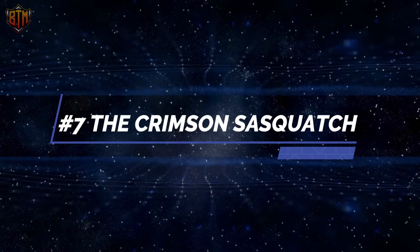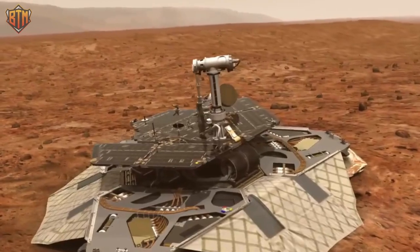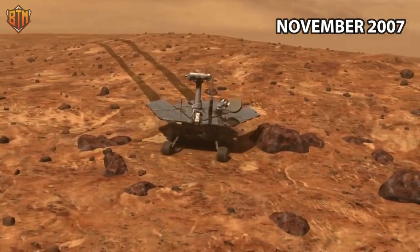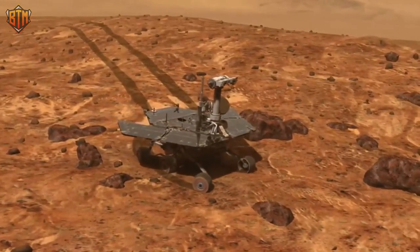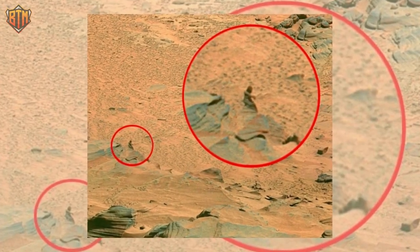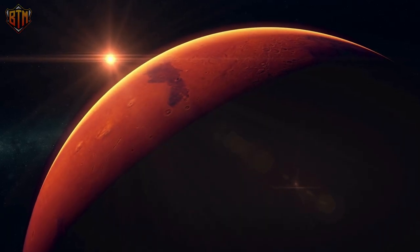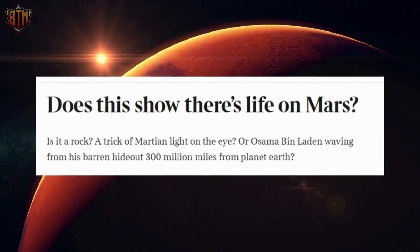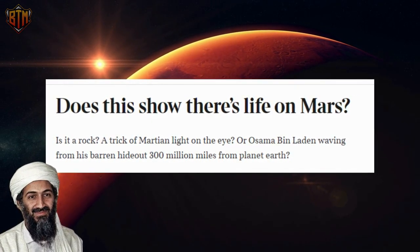Number 7: The Crimson Sasquatch. A tiny figure captured by the Mars Exploration Rover Spirit in November 2007 was another example of the red planet playing pranks with our fears. The Sasquatch-shaped rock had almost everyone convinced for a split second that there is some primitive Martian society, or that one must have existed in the past. The hype was mocked online — is it a rock, a trick of Martian light, or something else entirely, 300 million miles from planet Earth?